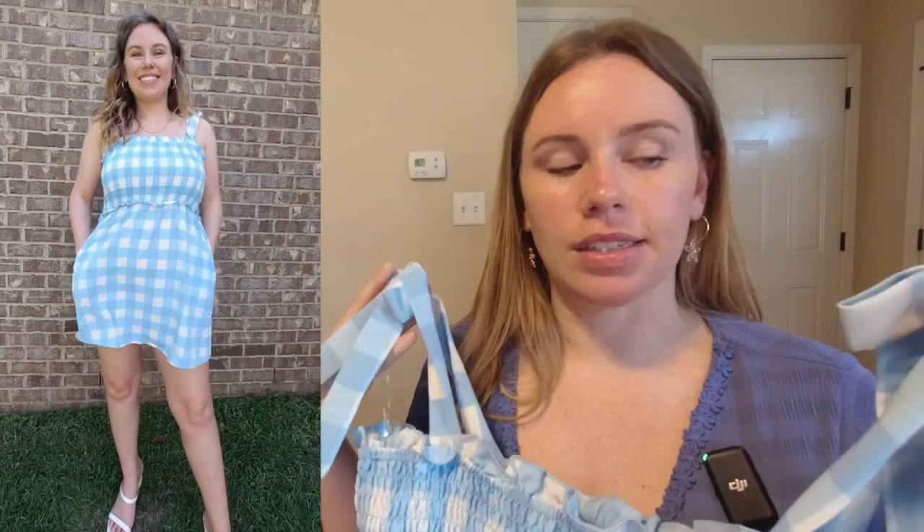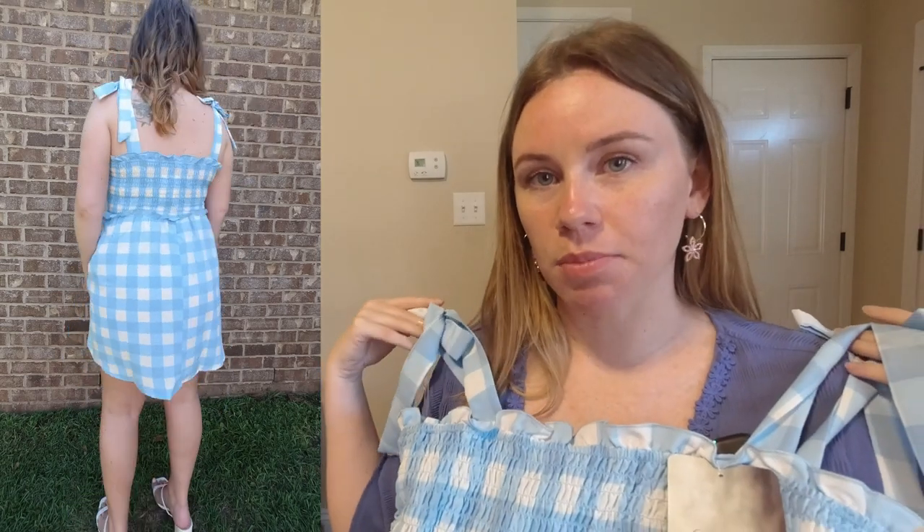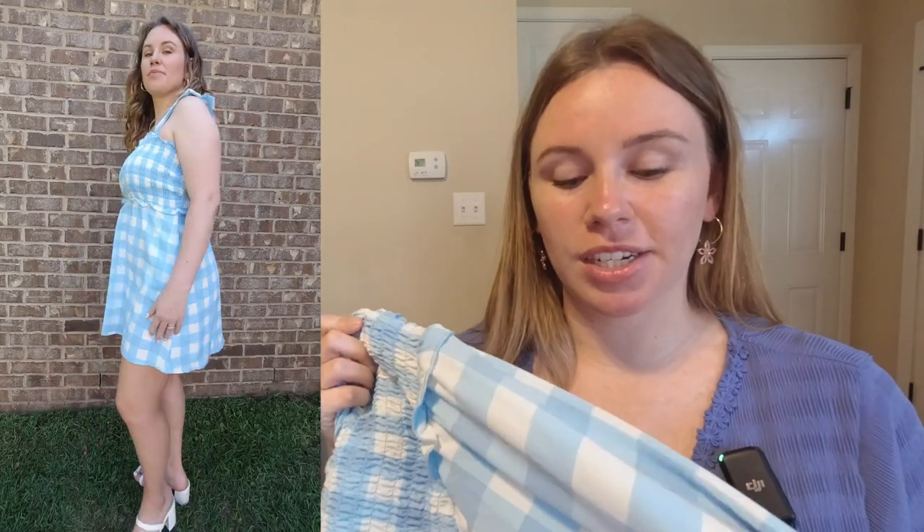The next dress is from the juniors brand Lily Rose, so I got it in a size large and it fit me true to size. It has tie strap shoulders so you can adjust the length and has a smocked bust with a ruffle along the top and bottom of the bust. It's 100% polyester — you can tell from the material. This dress does have pockets and is originally $36. The blue plaid I got isn't showing online right now, but it comes in four other colors including a white background with pink and yellow floral, a mauve floral, a yellow floral, and a yellow gingham.